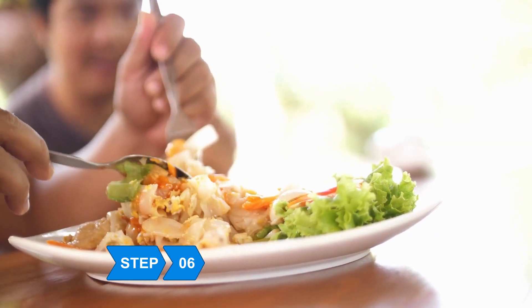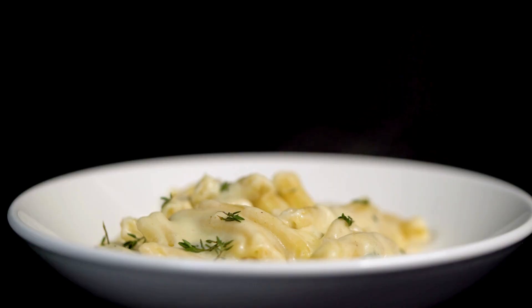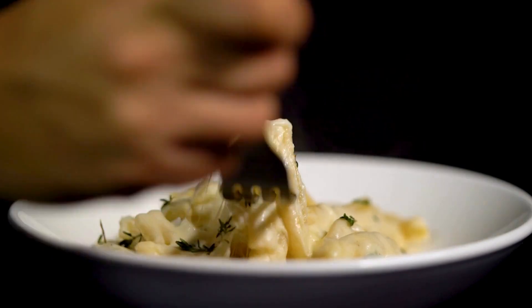Step 6: Eat slowly at each meal. Take the time to chew your food and enjoy the tastes and textures. Use smaller plates and bowls to control your portion sizes.